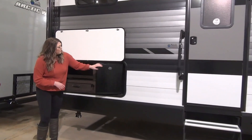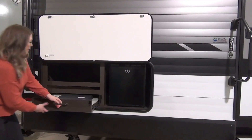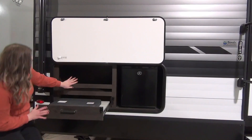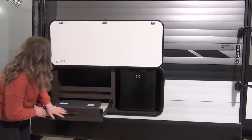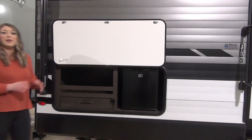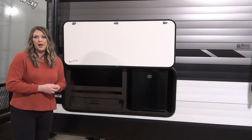Your outdoor kitchen consists of a mini fridge as well as a two-burner cooktop. This just pulls out so you can get cooking in here. You've got a little cubby for any storage you may need. This unit also has an enclosed and heated underbelly, which is going to give you a longer camping season.